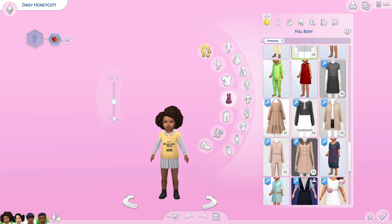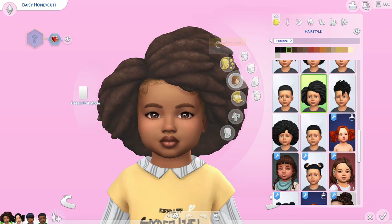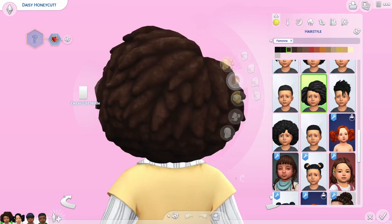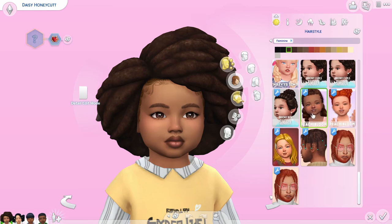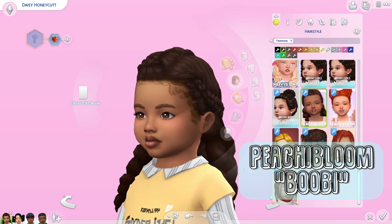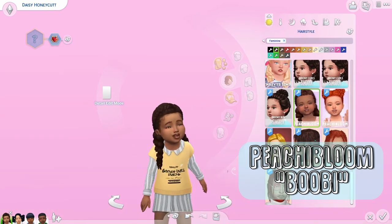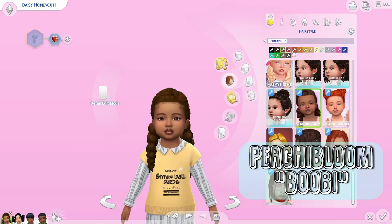I have four gorgeous cuties here: Daisy, Isla, Aiden, and Stewart. We're first going to start with Daisy, and she's going to be showcasing the afro, curly kinky hair CC that I found. Right now she's wearing the Max's Match beautiful hair that we got an update on, and she's rocking it really well.